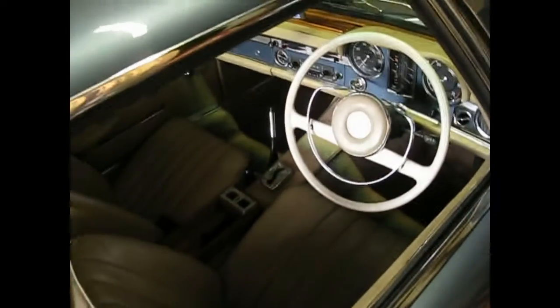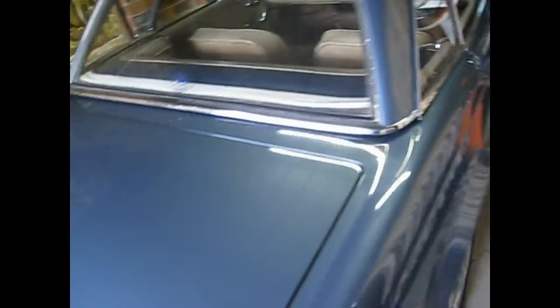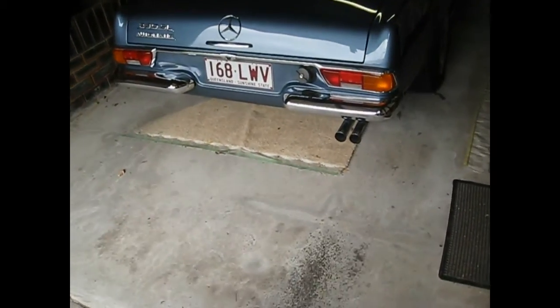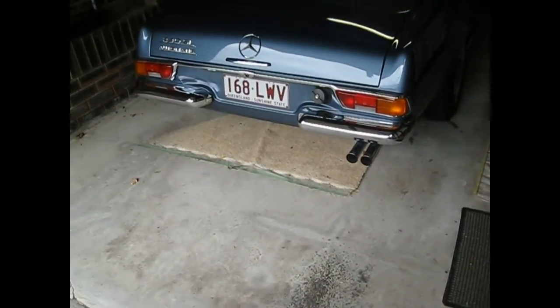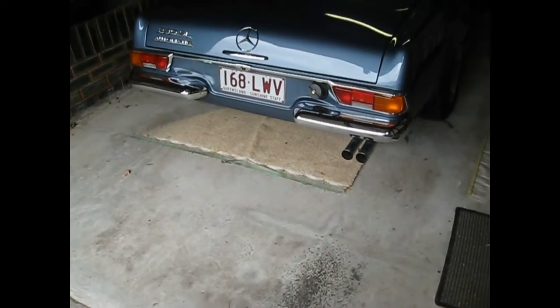Let's have a look at the back exhaust pipe to see how she's behaving. Very important when you've got the car purring over like this - the handbrake must be on, it must be in park. Must not have any kids running around here because they could accidentally touch the automatic transmission and put it into drive. Just standard safety procedures.